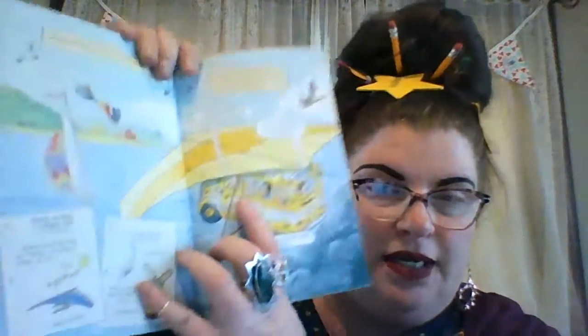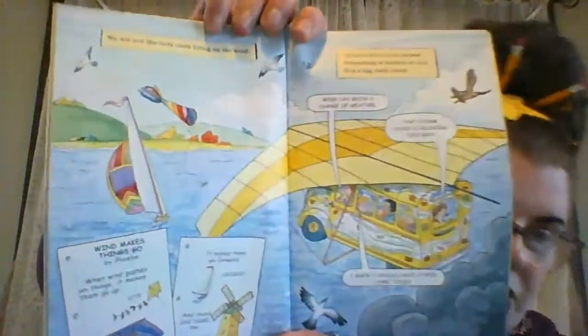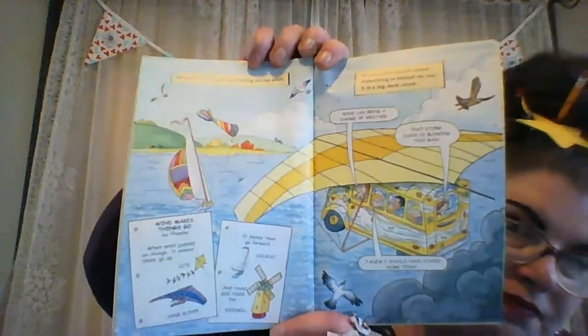Wind can bring a change of weather. That storm cloud is blowing this way. When wind pushes on things, it makes them go up. It makes them go forward and round and round as well. And here's Arnold, always the skeptic. He's saying, I wish I would have stayed home. The storm moves fast. It catches up to us and blows us all around. I know a way out, Ms. Frizzle says.